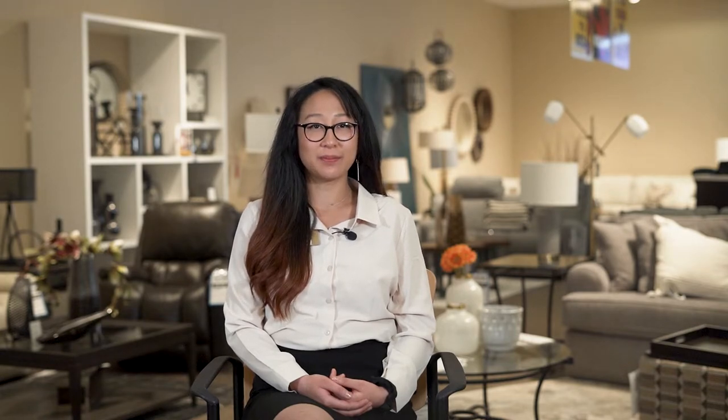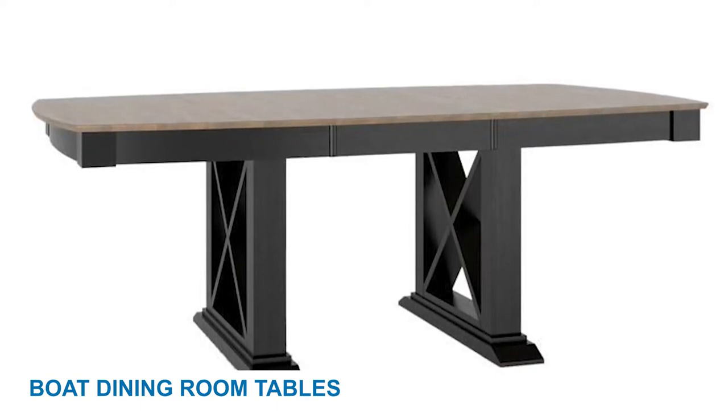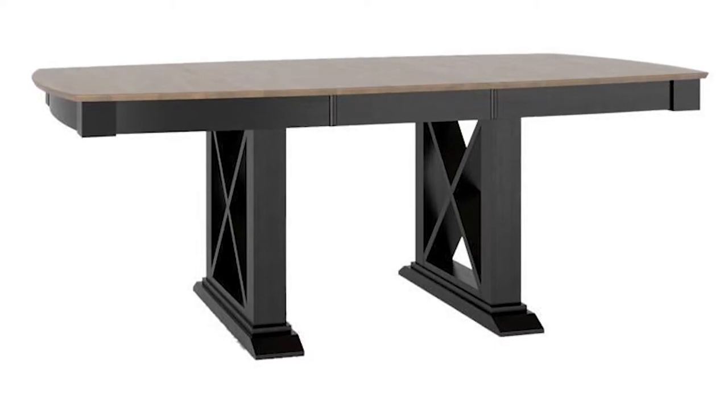For over 30 years, Cannadel has been creating custom dining room furniture for families all over North America. Along with the four dining table shapes, Cannadel has a fifth dining table shape. Boat dining room tables offer a unique shape that combines the attributes of an oval and rectangular table. The only collection at Cannadel that features a boat-shaped dining table is the flagship collection in the core style.